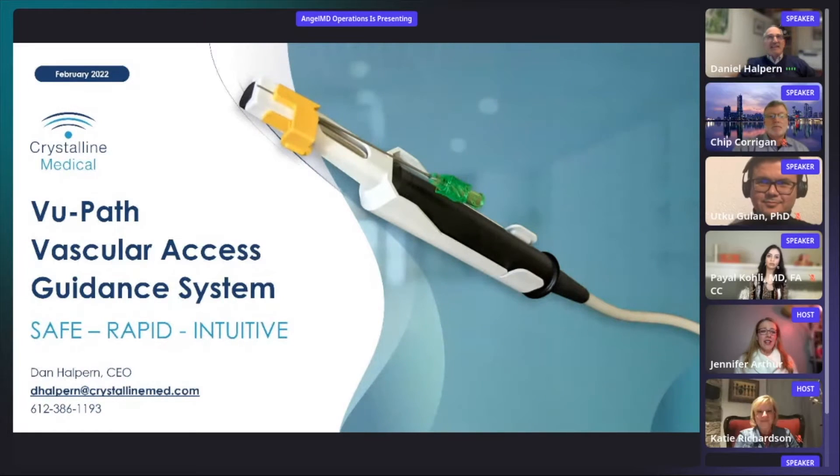I'd like to take a moment to thank AngelMD for allowing us to present and each of you for joining us tonight. We are a Bay Area company focused on developing and commercializing our ViewPath Vascular Access Guidance System, which is a platform custom designed for safe, rapid, and intuitive vascular access for interventional cardiology and many other interventional specialties.